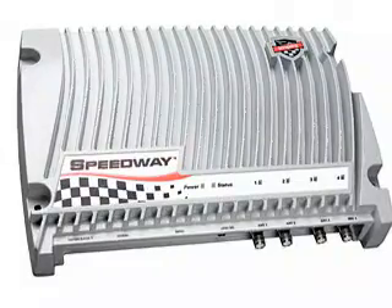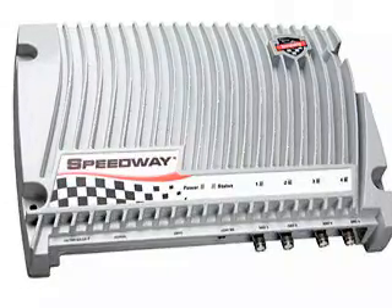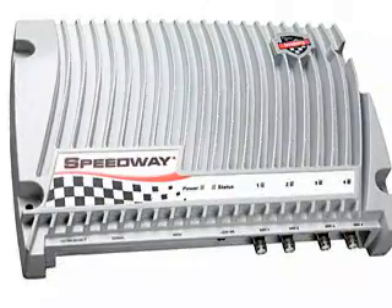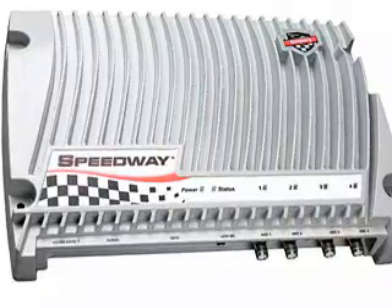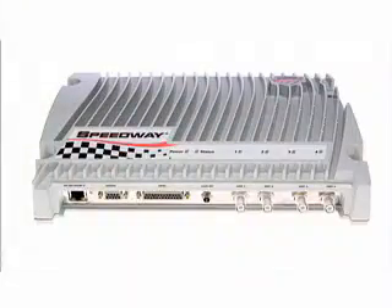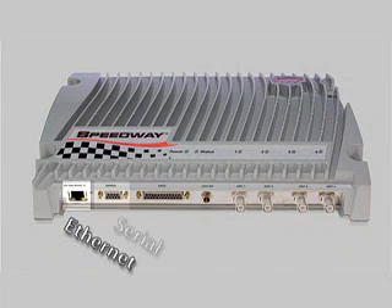In short, Speedway was designed to deliver the highest level of performance and reliability, and built to take the kind of abuse expected in busy warehouses and distribution centers. It's easy to deploy: the Speedway reader provides a host of network and I/O interface possibilities, including multiple general-purpose I/O ports that can be programmed to trigger various reader operations.